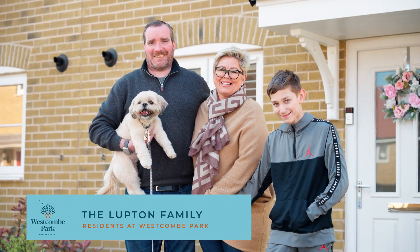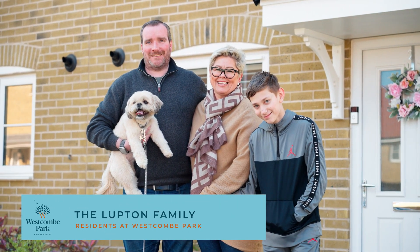Hi, we're the Luptons. We're at Countryside in West Coombe Park in Malden. We were living in Chelmsford in rented property and we decided to buy, and after looking at a lot of properties, this property in Malden is such a lovely place.